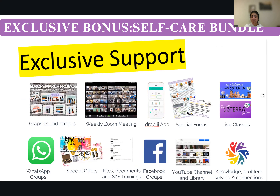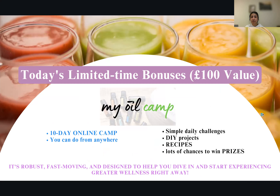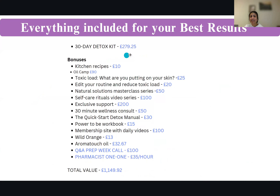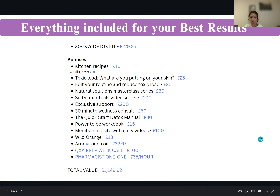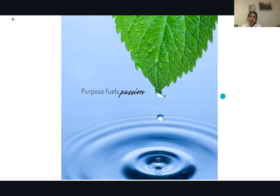You get the app, live classes, Facebook groups, and so much more. Today's limited-time bonuses include bonus kitchen recipes and my Oil Camp — a very exclusive 10-day online camp you can do from anywhere. You get DIY projects, daily challenges, recipes, and lots of chances to win prizes. The 30-day detox kit is $279, and adding all the extras — recipes, toxic load ebook — it all adds up to $149 in bonuses, but all you pay is $279 and you get all these bonuses included. Purpose fuels passion.